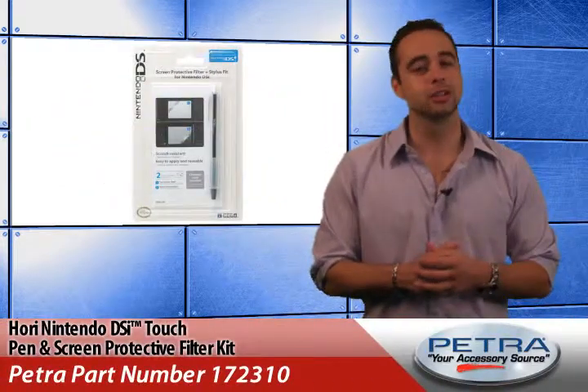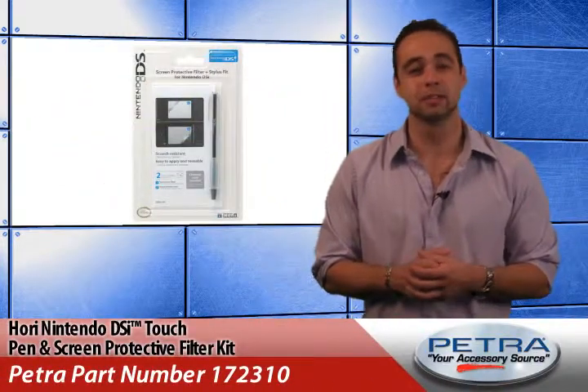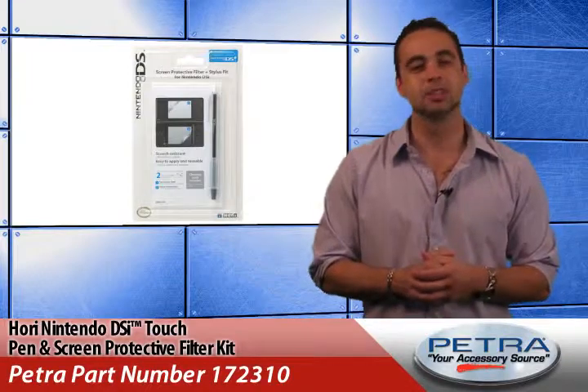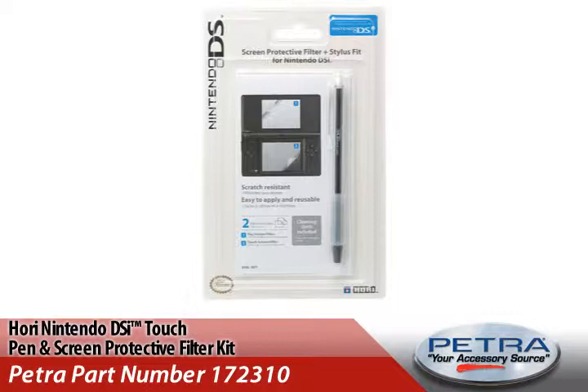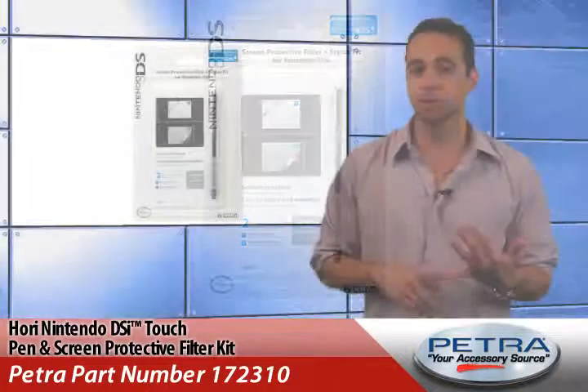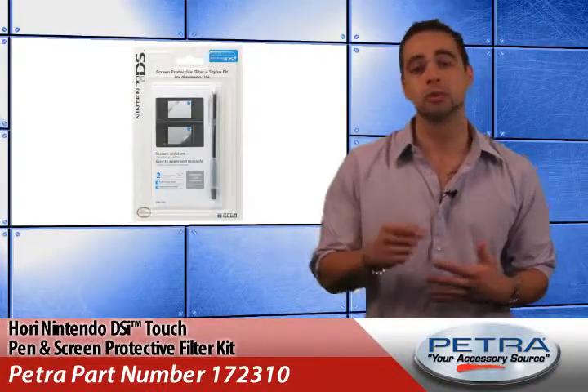Also check out the Hori Nintendo DSi Touch Pin and Screen Protective Filter Kit, Petro Part number 172310, a kit that includes everything your customers need to get started with their DSi — a screen protector filter and a stylus with rubber grip.